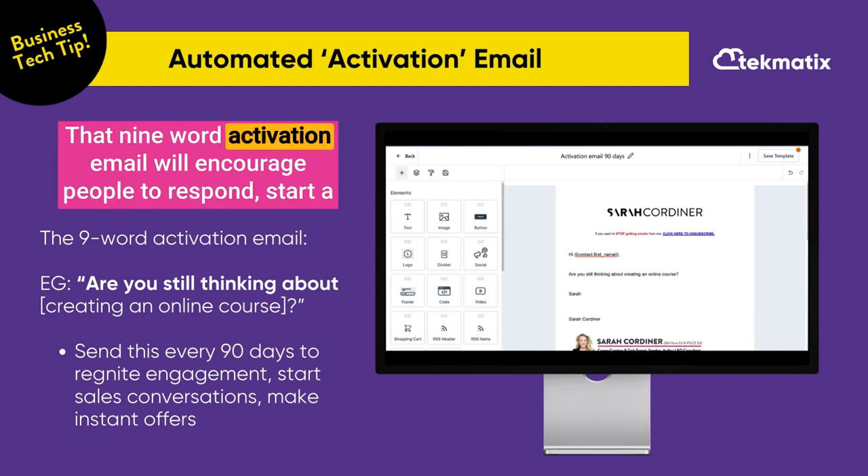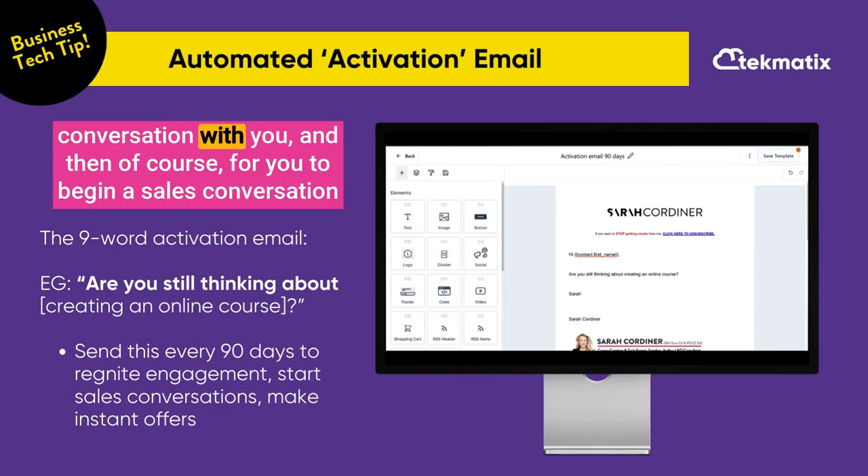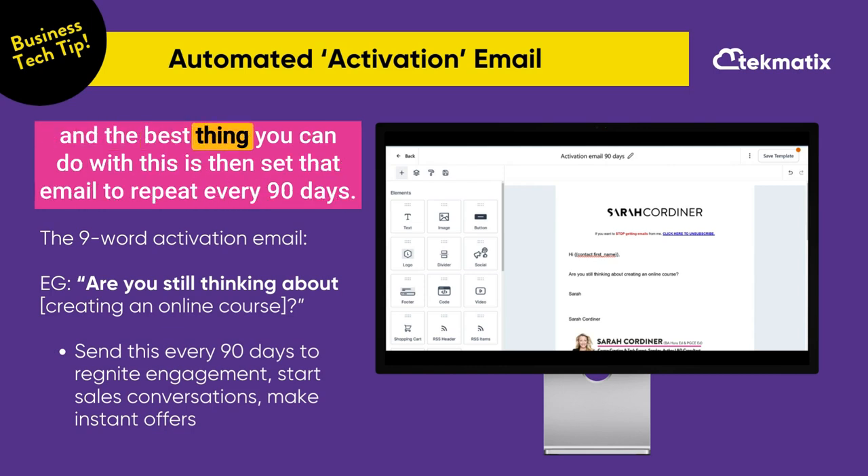That nine-word activation email will encourage people to respond, start a conversation with you, and then of course for you to begin a sales conversation. And the best thing you can do is set that email to repeat every 90 days.